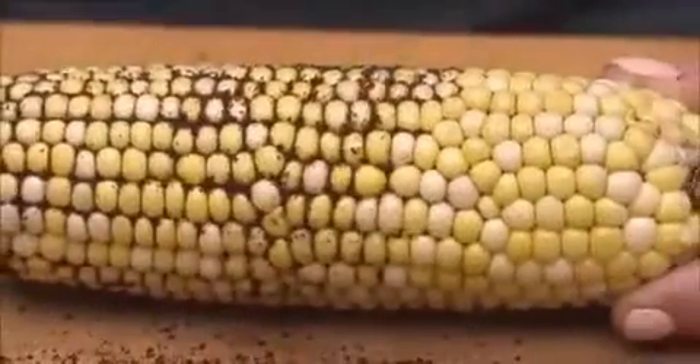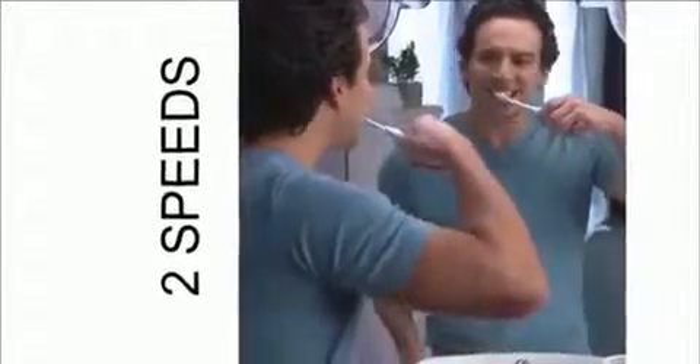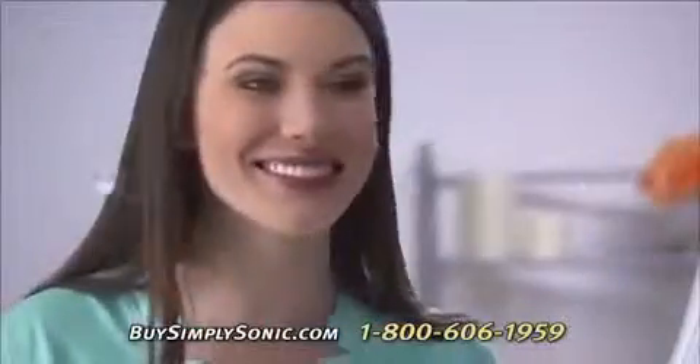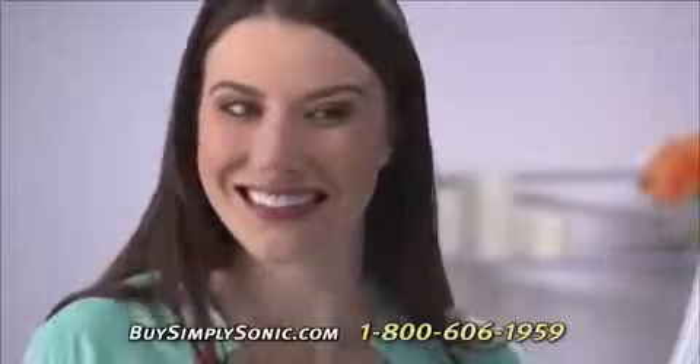Look at the difference — it's simply amazing. Simply Sonic has two speeds: power speed to blast away plaque and gingivitis, and the gentle speed for delicate gum tissue. The built-in timer lets you know how long to brush in each area. The powerful sonic action fights surface stains, giving you whiter, brighter teeth and healthier gums in just days.